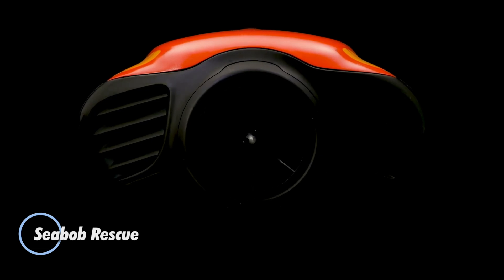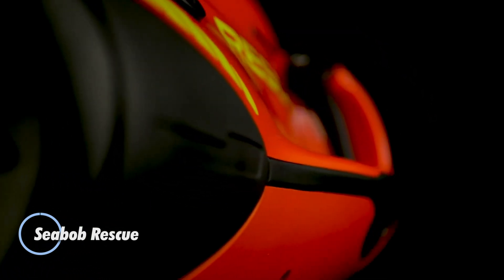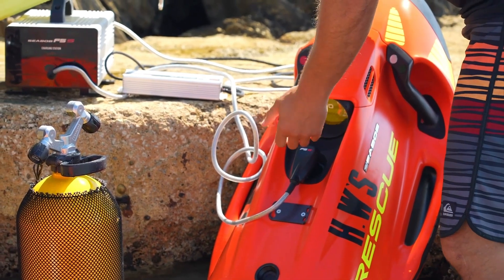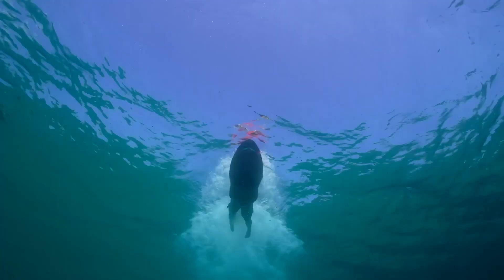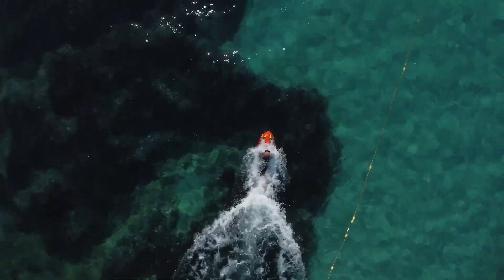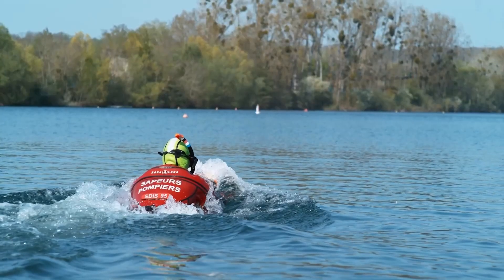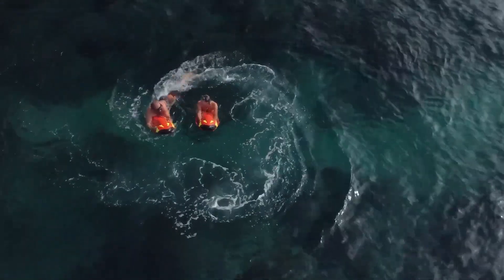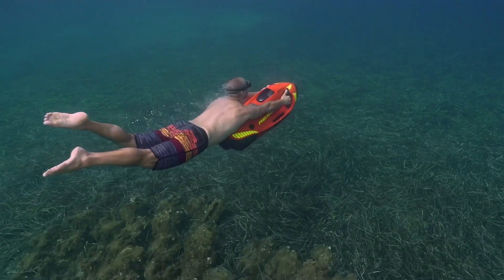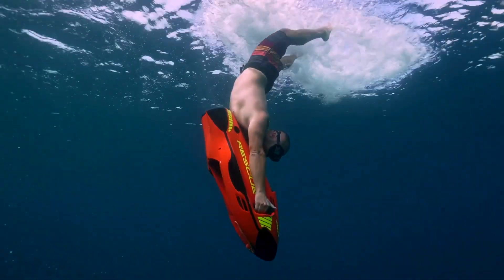Introducing the Seabob Rescue, an innovative electrically powered water jet engineered for rapid and efficient rescue operations. This remarkable device allows rescuers to glide effortlessly across the water's surface and dive to depths of up to 40 meters, significantly alleviating the physical demands of traditional rescue efforts. Weighing a mere 34 kilograms and measuring 1.15 meters in length, the Seabob Rescue combines lightweight construction with powerful performance, achieving speeds of up to 20 kilometers per hour.